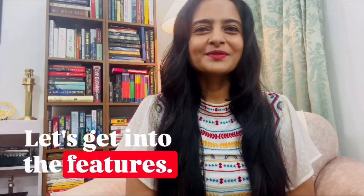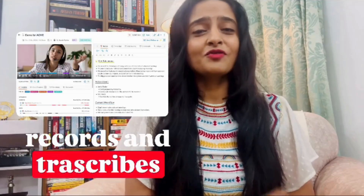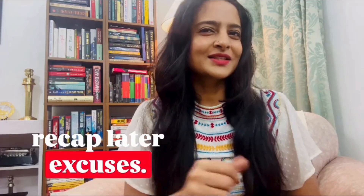Let's get into the features. First, meeting transcription and summaries. Avomba automatically records and transcribes your calls. But the real magic? AI-generated action items and next steps. No more "I'll send you the recap later" excuses.